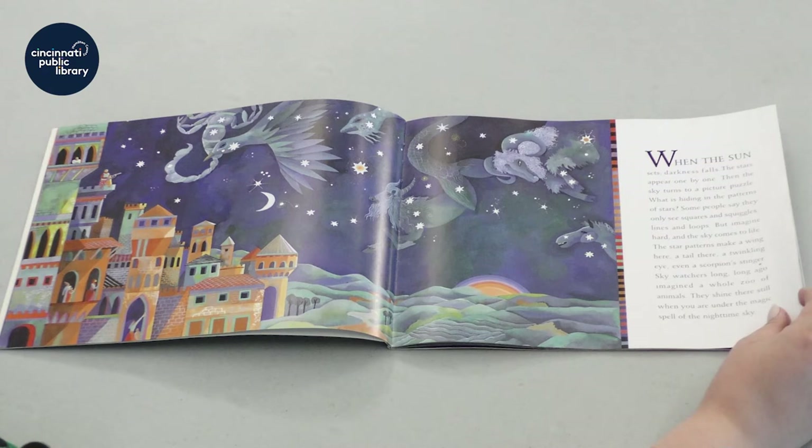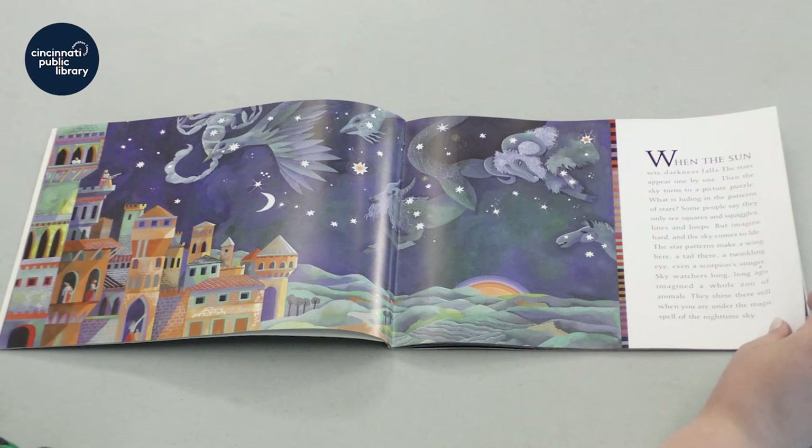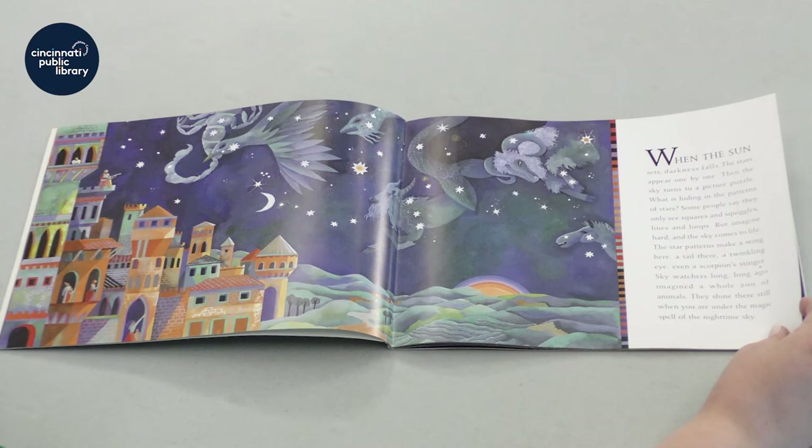When the sun sets, darkness falls. The stars appear one by one. Then the sky turns to a picture puzzle. What is hiding in the patterns of stars? Some people say they only see squares and squiggles, lines and loops. But imagine hard and the sky comes to life.